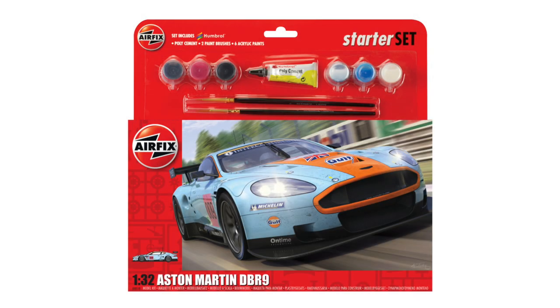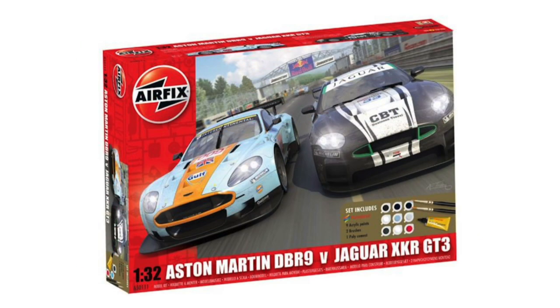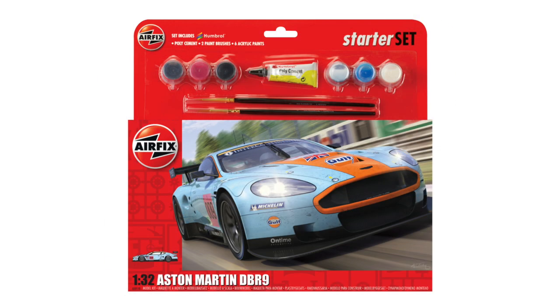The history of the Airfix kit of the Aston Martin DBR9 is short, as it comes from a single tooling of 2010. The kit was released as a standalone, then as a two-car kit with the Jaguar XKR racer, before also being sold in the current hanging box with paint, brushes, and glue as a large gift set. Each time the car represented was exactly the same.